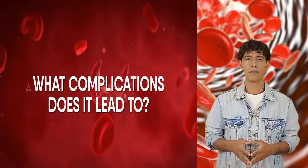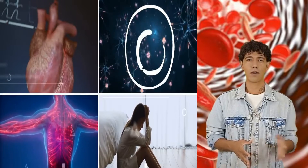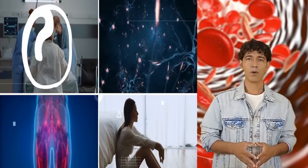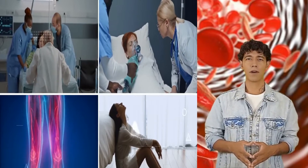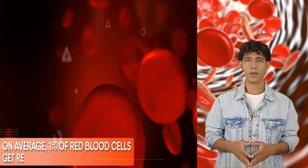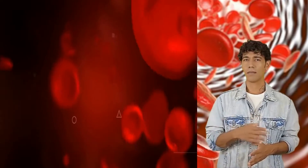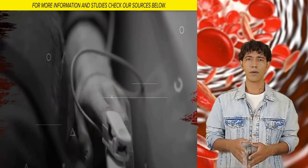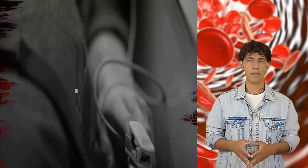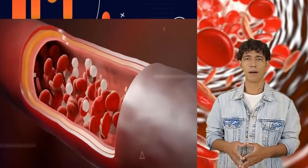Potentially severe complications like heart attack, heart failure, peripheral nerve damage, a weakened immune system, depression, pregnancy complications like premature birth, and multi-organ failure culminating in death can be blamed on prolonged hemoglobin deficiency. On average, 1% of red blood cells get removed from circulation daily. If the body cannot make up for the lost red blood cells, it is unable to maintain a regular oxygen supply to every part of the body, which is precisely why all these complications become severe.